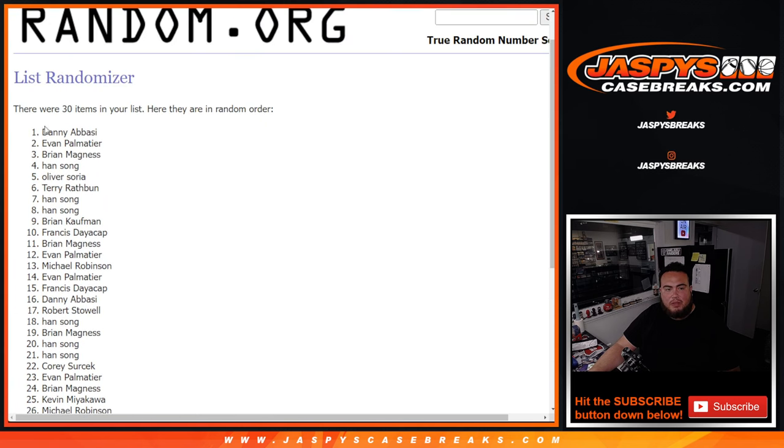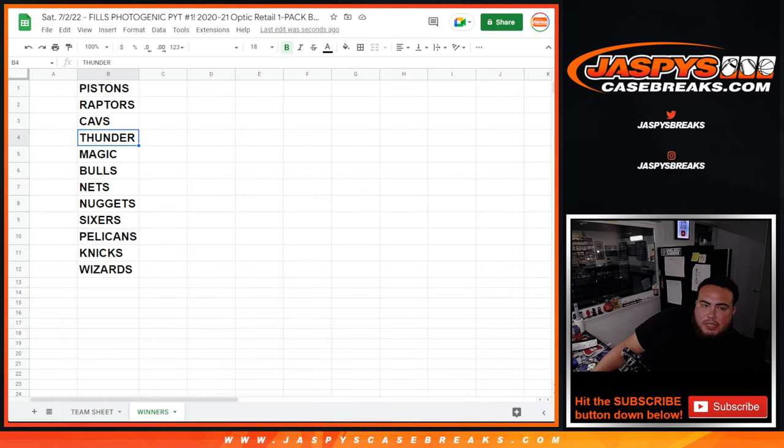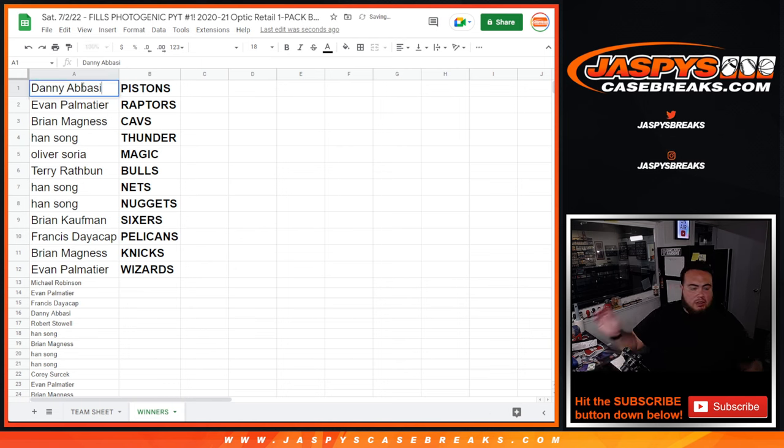So Danny at the top, all the way down here. We're going to copy and paste the whole list, but only the top 12 will get teams. And there you go. So Danny, you just won the Pistons man, congrats. Evan, Raptors. Ryan Magnus with the Cavs, and you have the Thunder. Oliver with the Magic. Terry, you got the Bulls, and with the Nets, as well as the Nuggets. Brian Kaufman with the Sixers. Francis with the Pels. Brian with the Knicks. And Evan with the Wizards.